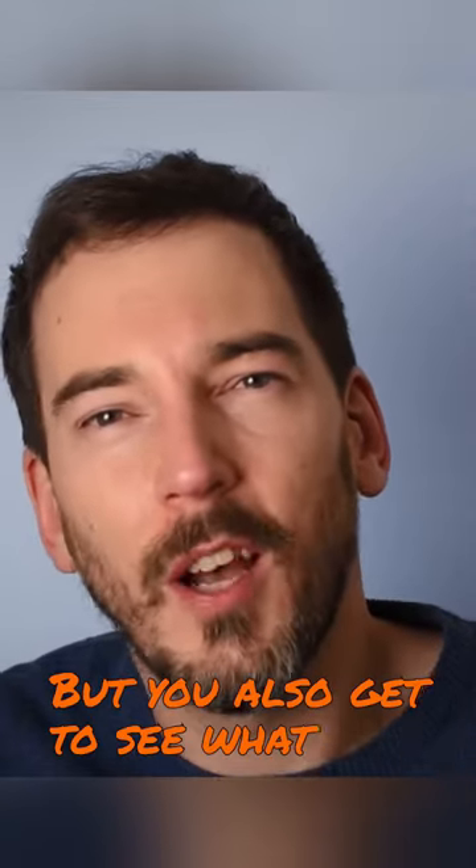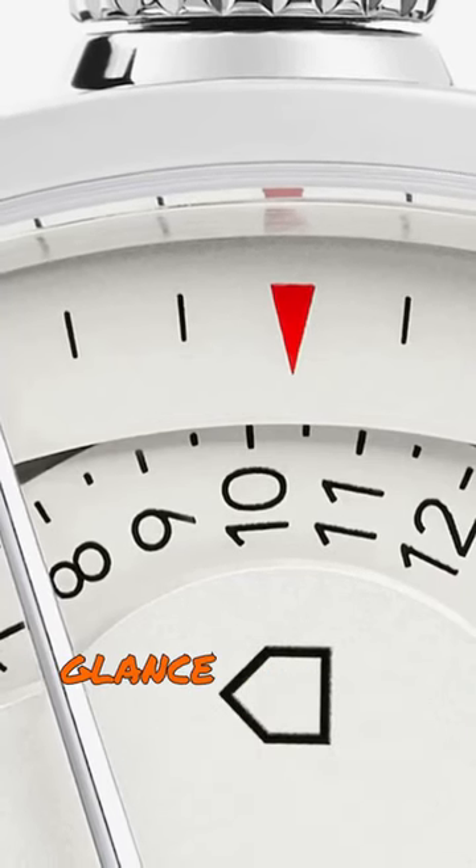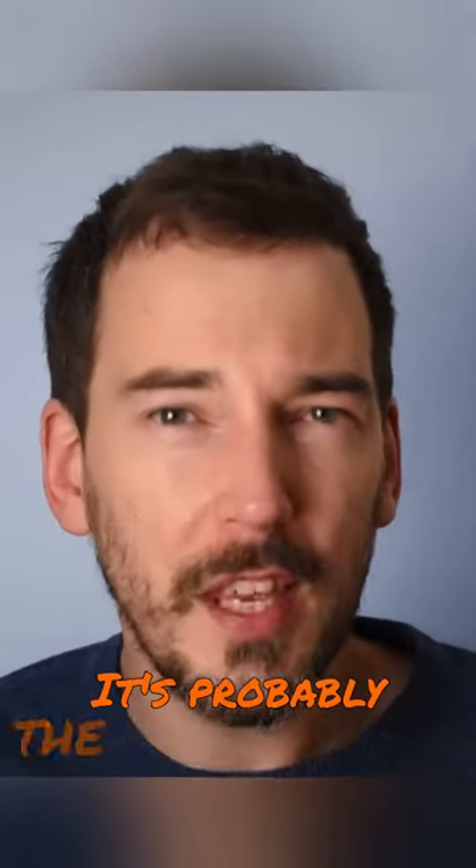But you also get to see what time it is at home too, with the layered sub-dial at the right, which gives you a 24-hour glance to make sure you don't interrupt story time. It's probably the most well-thought-out world timer out there.